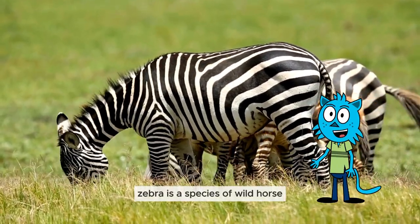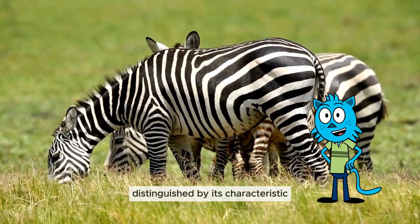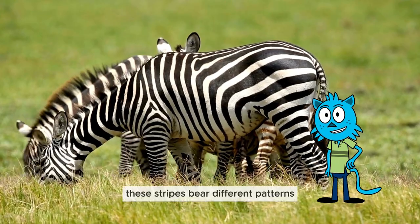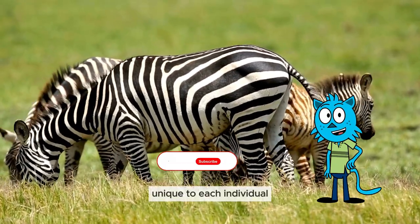Zebra is a species of wild horse belonging to the genus Equus, distinguished by its characteristic black and white stripes on its body. These stripes bear different patterns, unique to each individual.